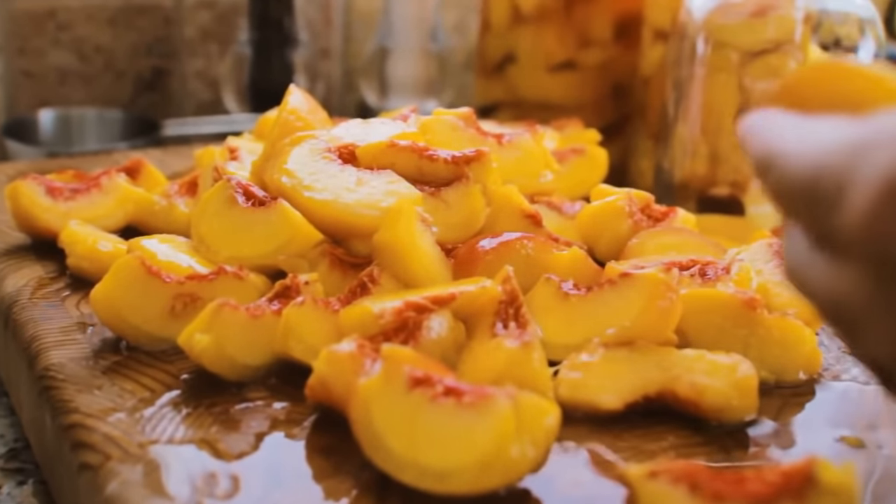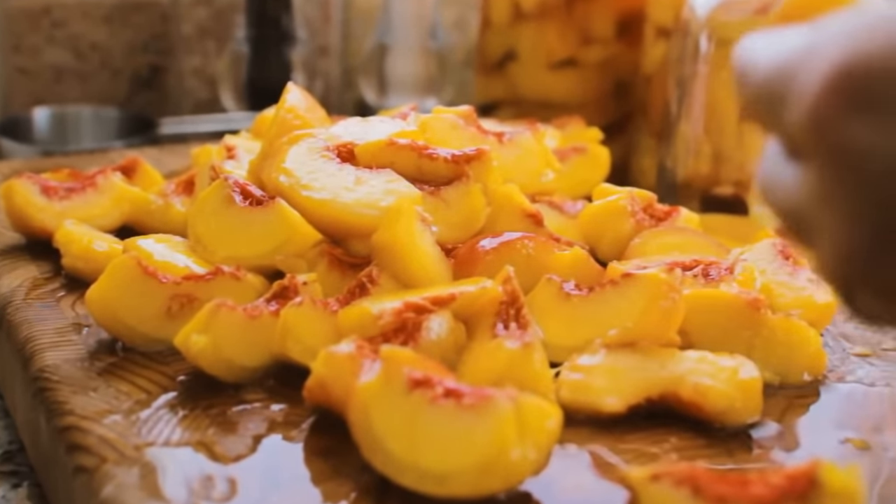That plastic lid covering your drink can be used as a coaster. Take the lid off and put it on the table. The bottom of your cup will fit perfectly into the lid's inner ring. No more stained tables from now on!